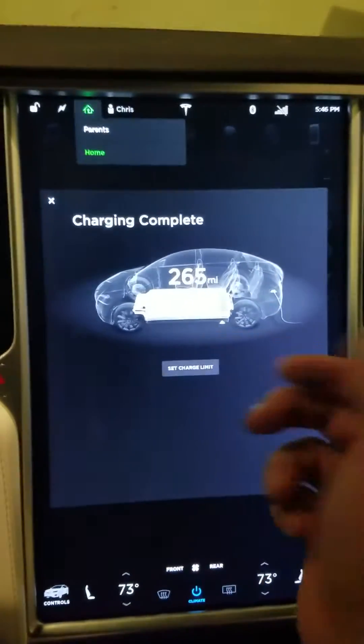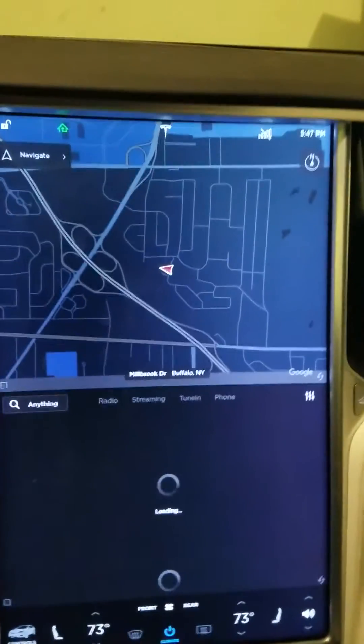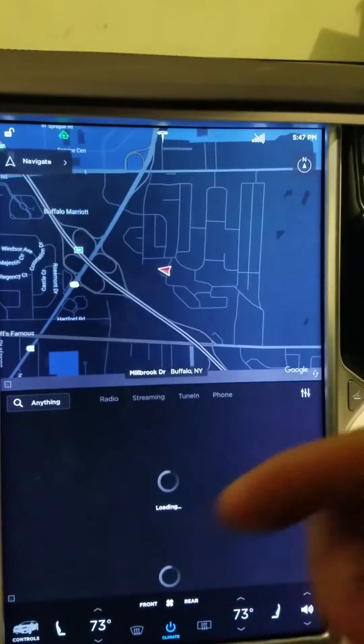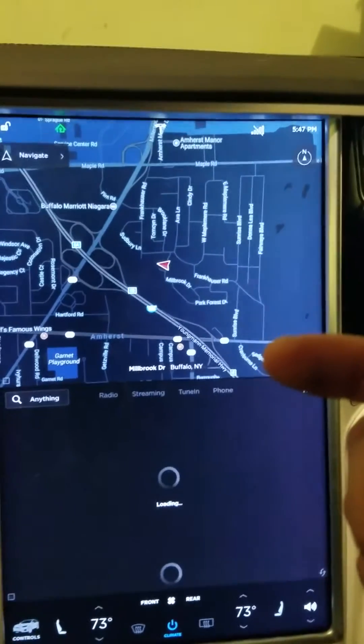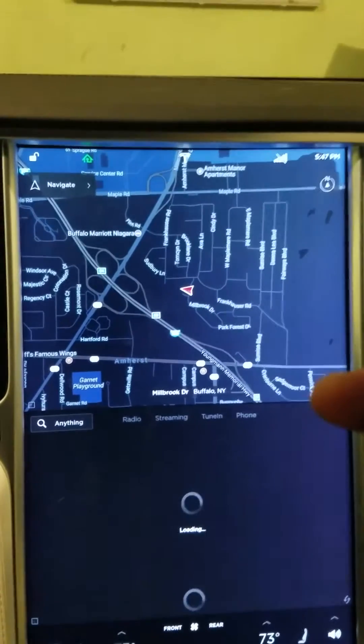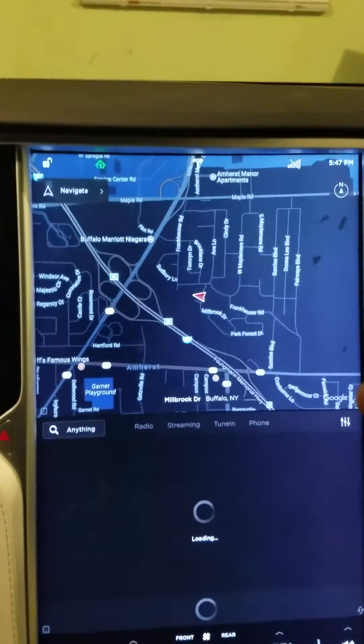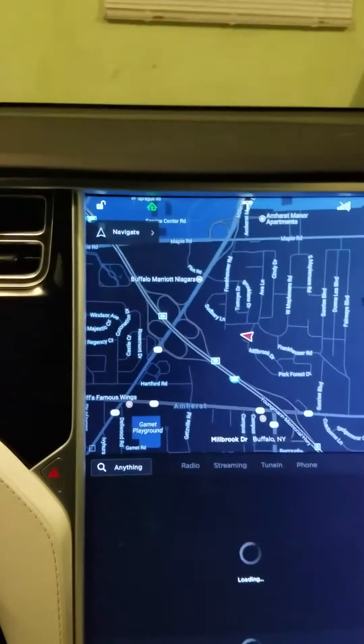If that doesn't work, the next step is to call Tesla. You call their customer service line, and they'll actually reset your navigation GPS unit. It takes about 15 minutes for it to take effect, but that solved the problem for me a few times and basically resolved the issue.